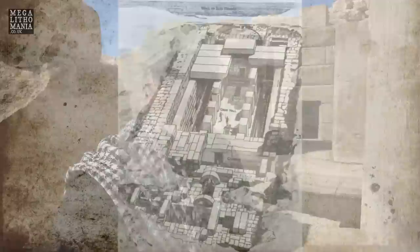Here we are at the Osireion, possibly one of the most impressive sites in Egypt, possibly the world. This is officially dated to the time of Seti the First, which would have been completely roofed over — thousands of tons of stone in this whole construction, and it really is something to behold.